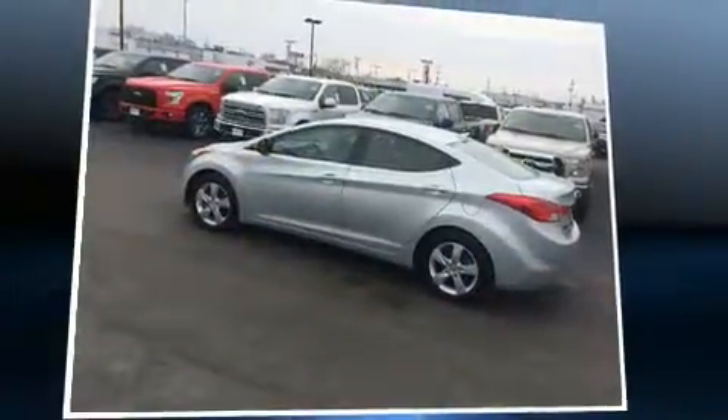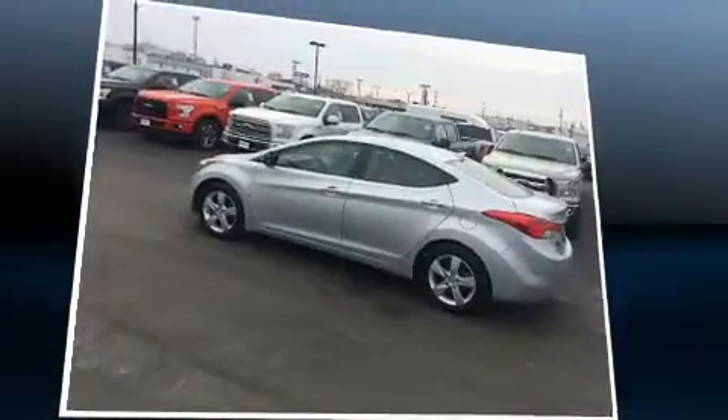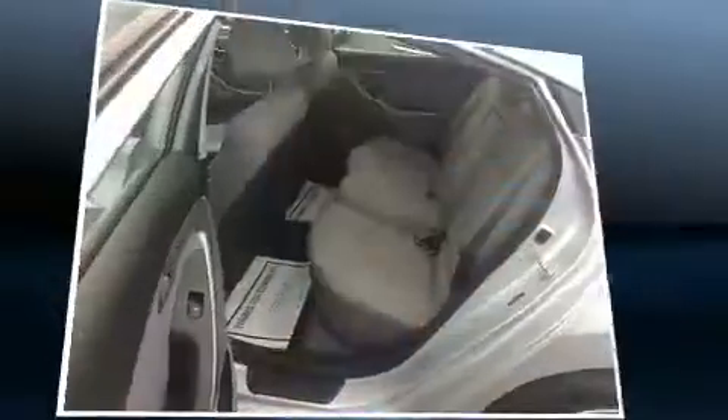A wealth of standard features mean that you no longer have to sacrifice, such as remote keyless entry, a tachometer, and variably intermittent wipers.